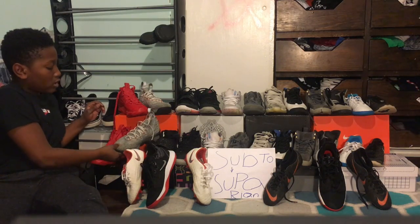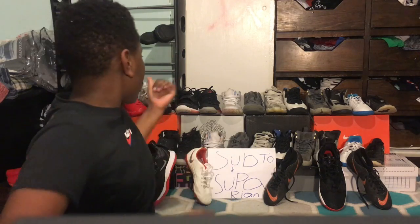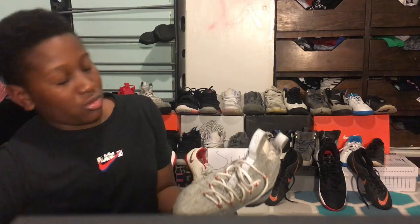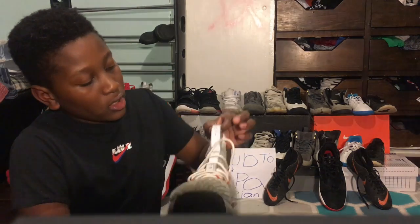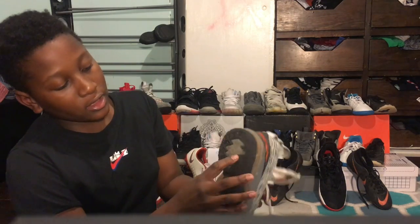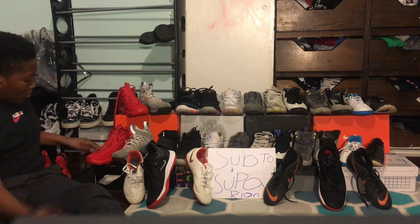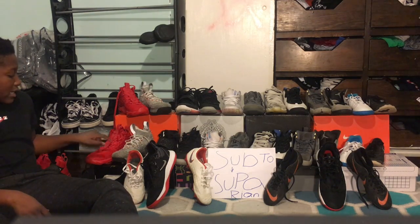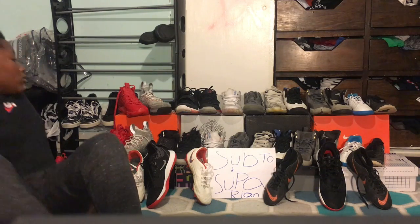Here are the LeBron 15s — the Hazards, or Caution Lights, something like that. These are fire and comfortable. What I like about his shoes is they're cloth in the front, so you can wear them for a long time — wear them until your toe busts through the cloth. Nice orange, wolf gray, and light gray style, with the '15' tag and 'King' at the bottom. For comfortability, I'll give you an update after wearing them for a month.